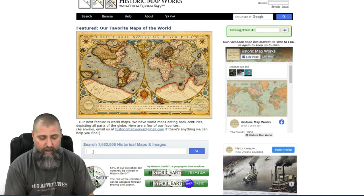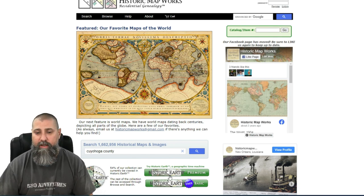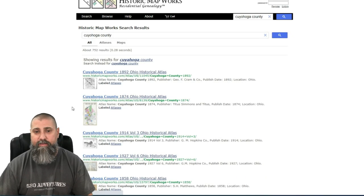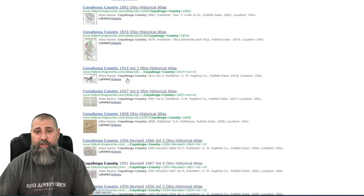What you're going to do is type in a county that you live in. I'm going to type in Cuyahoga County, which is the county I grew up in in Ohio, and hit that search bar. What's going to be returned is a whole bunch of different maps — you can see all the different years listed here. These are all maps that you can use.